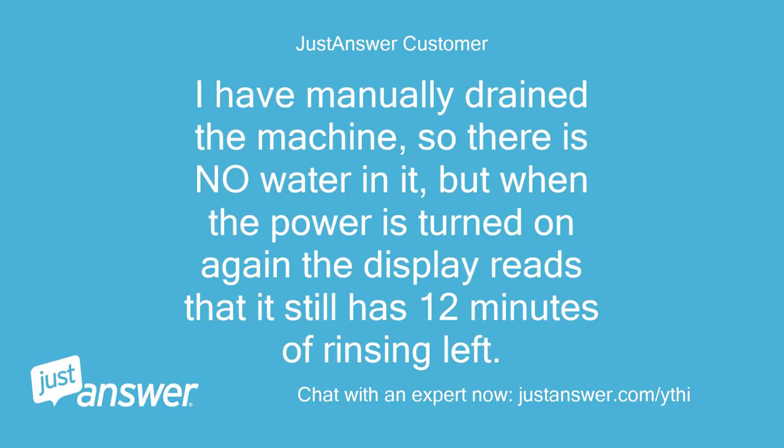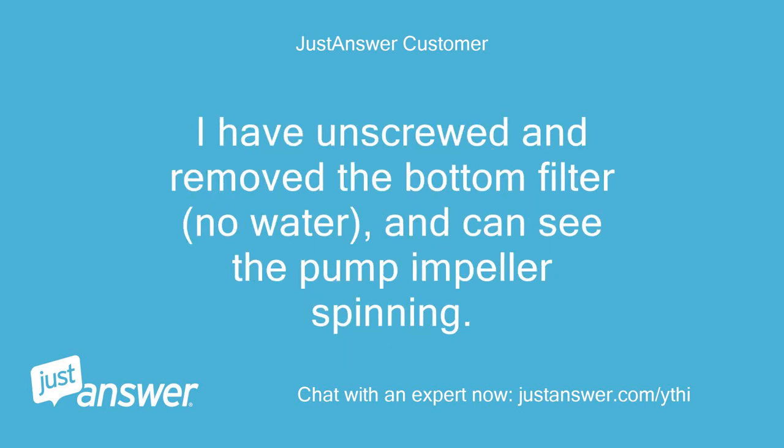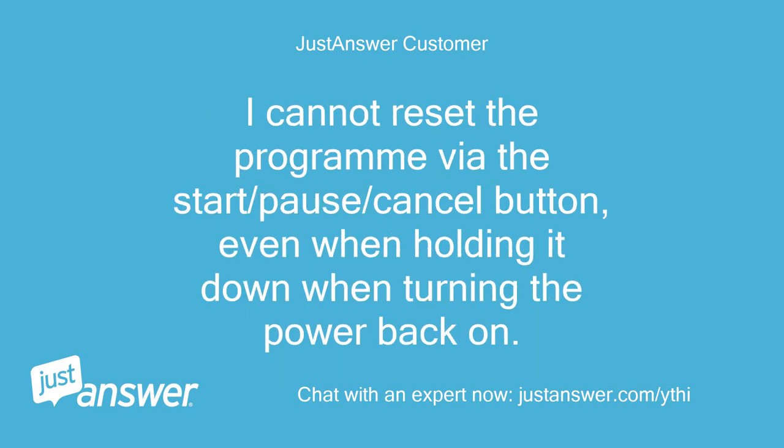I have manually drained the machine, so there is no water in it, but when the power is turned on again the display reads that it still has 12 minutes of rinsing left. I've unscrewed and removed the bottom filter — no water — and can see the pump impeller spinning. I cannot reset the program via the start/pause/cancel button, even when holding it down when turning the power back on.